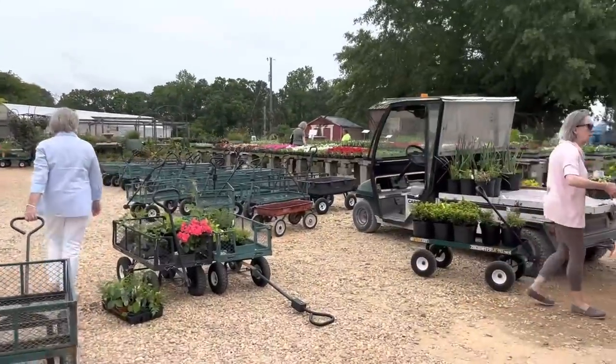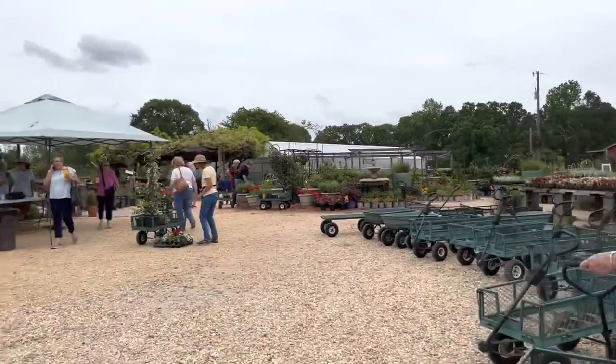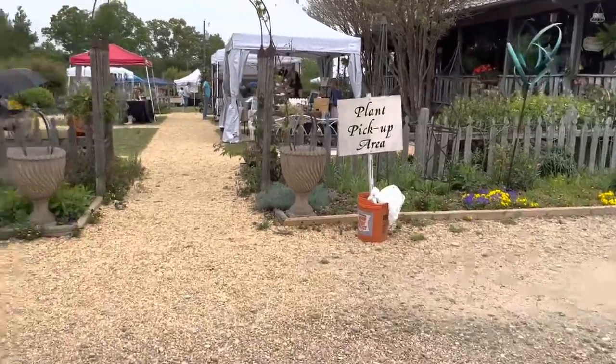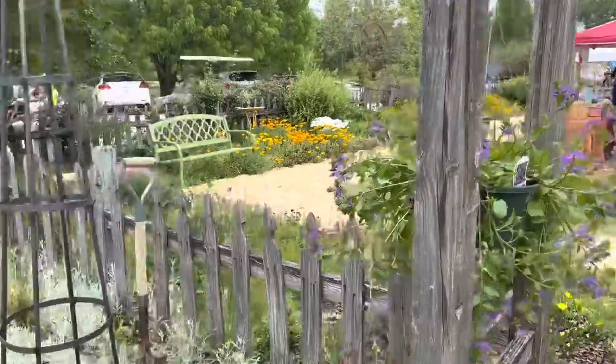They also obviously have all their beautiful flowers out. This is a really good time of year where all the perennials and really pretty flowers are blooming and it's just a lot of fun. Beautiful, beautiful gardens and we are over here at an amazing booth.